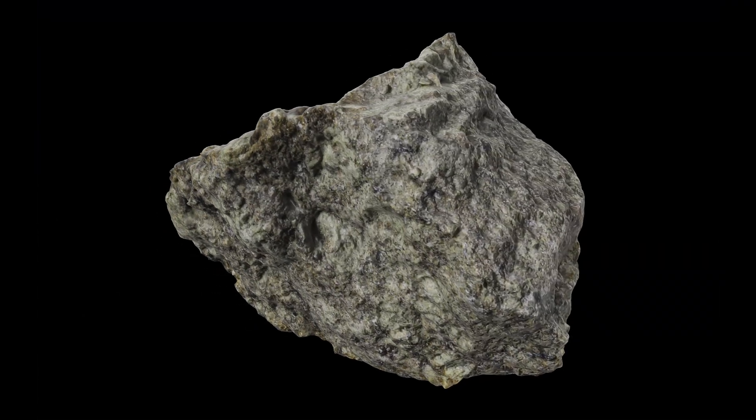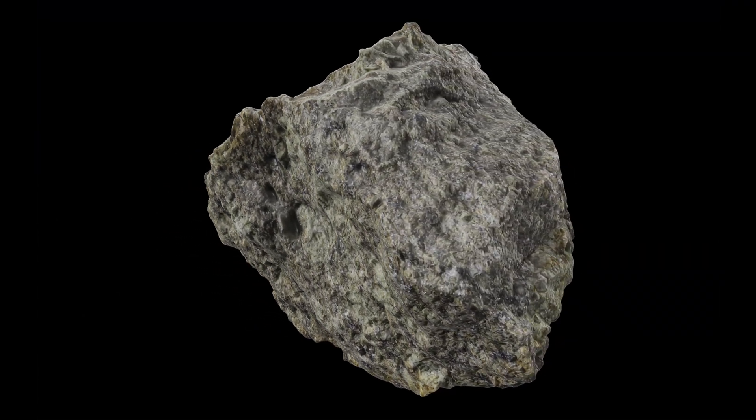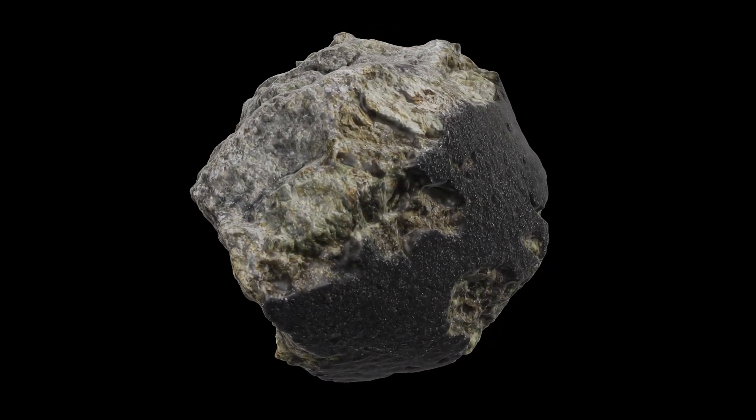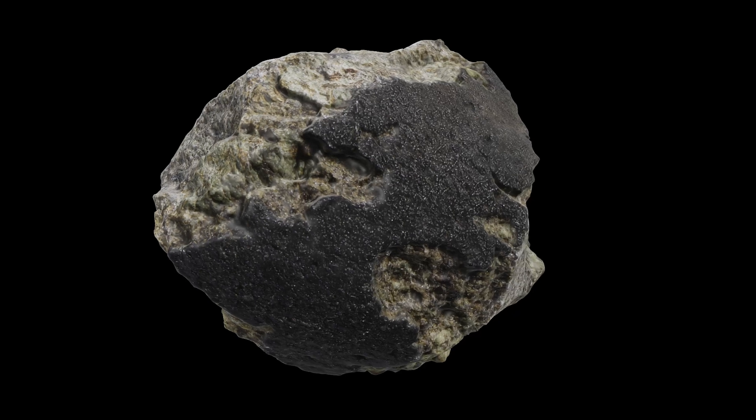To get a closer look at this remarkable Martian rock, definitely check out the link in the description, which will take you to NASA's Astro Materials 3D Explorer. Thanks for watching.